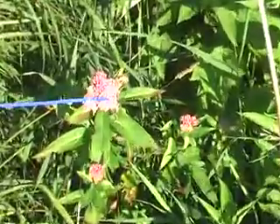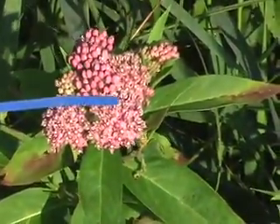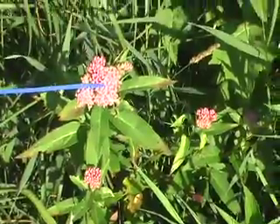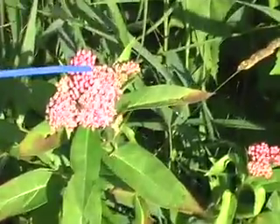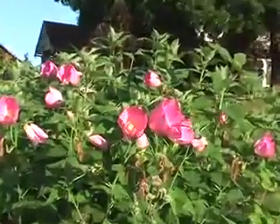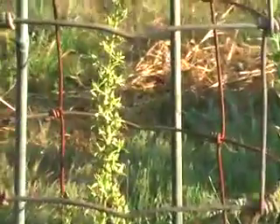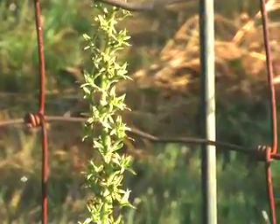This is swamp milkweed, another type of milkweed that likes to live in wetter places. This is hibiscus. There are a bunch of plants here that look like small yuccas living in the prairie.